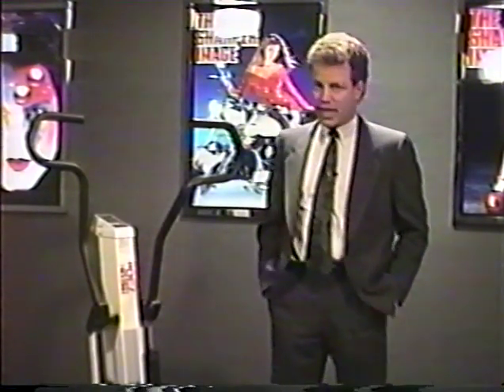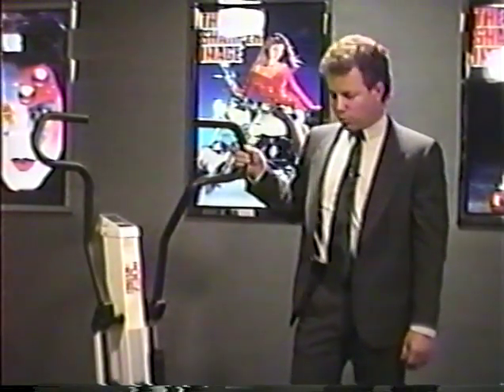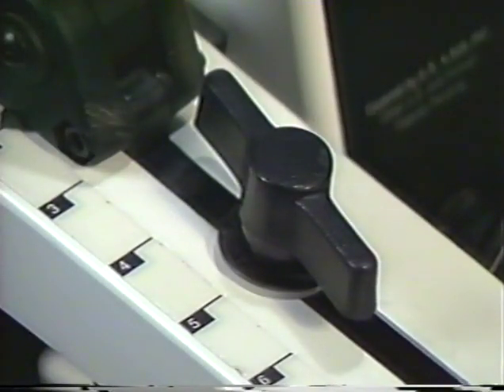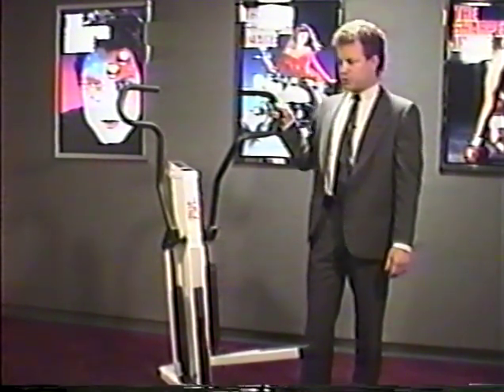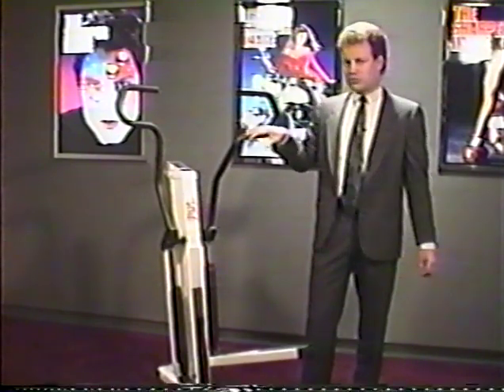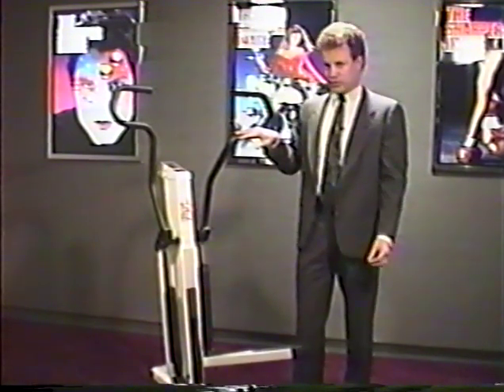The advantage to a dual-action stair climber is that it also works the upper body muscles. The Precore 730E has a very important feature in the patented rocker arm assembly attached to the legs. This rocker arm assembly makes the arm attachment dependent on the leg attachment, providing a very smooth, coordinated exercise. The customer achieves the workout without having to coordinate moving the arms and legs together. The shape of the arms also allows the customer to place their hands in various positions, isolating certain muscle groups on the upper or lower back to provide overall toning.